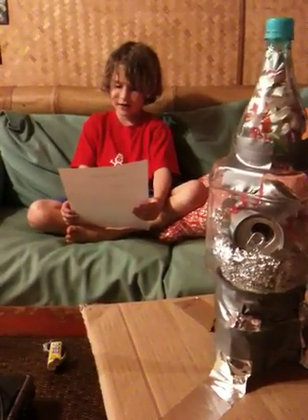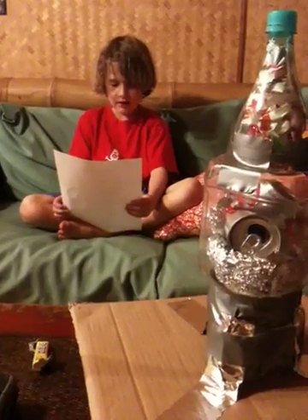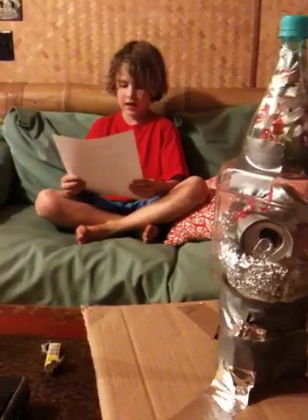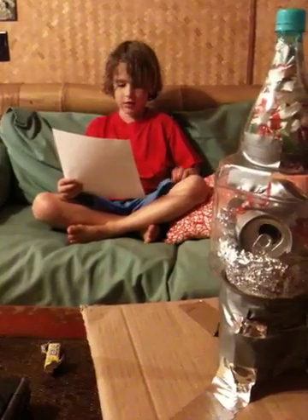oxygen, hydroxide, monomethylhydrazine, and nitrogen tetroxide for fuel. Over 1 million pounds of fuel must really hurt the Earth.